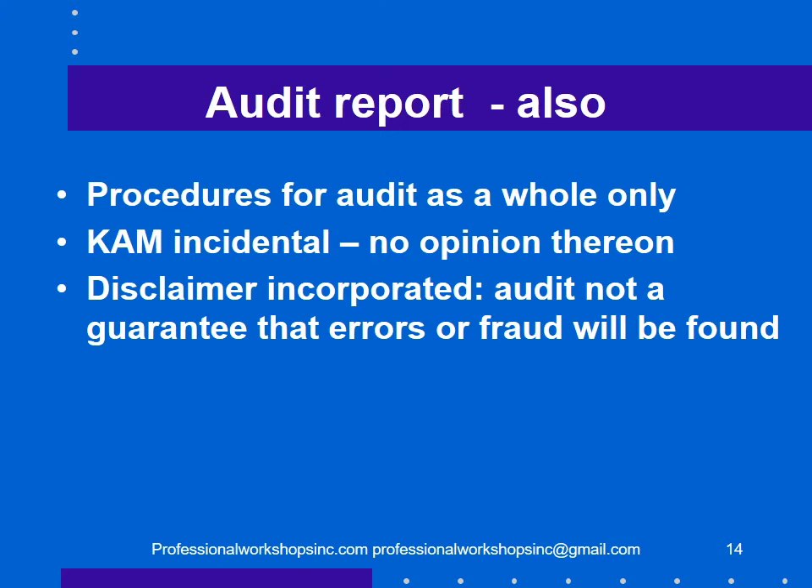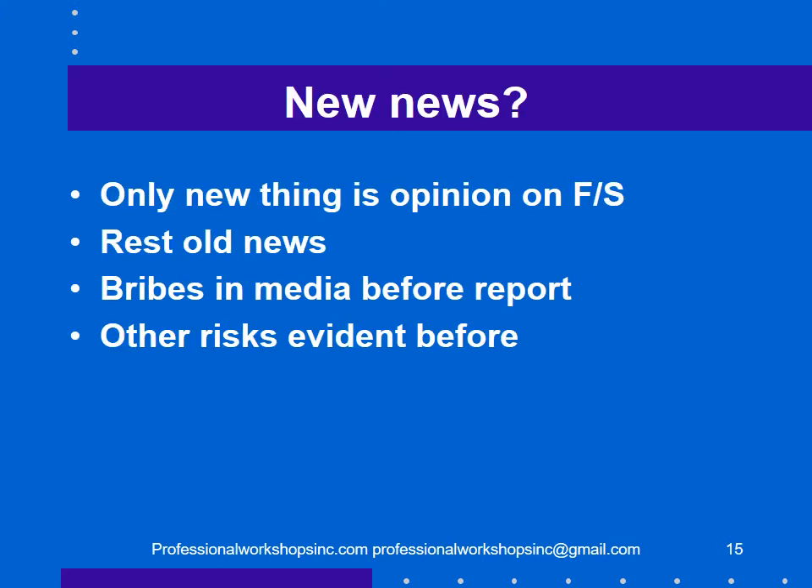The auditors also incorporated a disclaimer by reference to their website stating that an audit will not guarantee that errors or fraud will be found. And is there anything new in this report? The only real new thing was a positive opinion on the financial statements. The bribes were in the media before the report, and the other risks were evident in prior financial statements, interim financial statements, or the financial statements themselves.